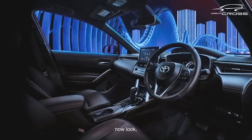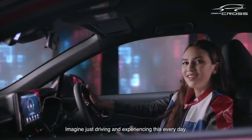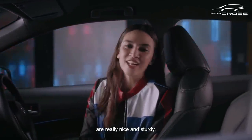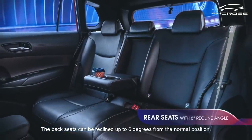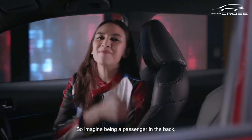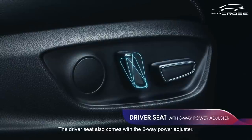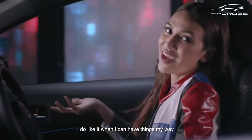Now look at this impressive view — imagine just driving and experiencing this every day. These leather seats behind me are really nice and sturdy. The back seats can be reclined up to six degrees from the normal position, with a center armrest and cup holders, so imagine being a passenger in the back just relaxing. The driver's seat also comes with an eight-way power adjuster — I do like it when I can have things my way, right down to the seat positions.